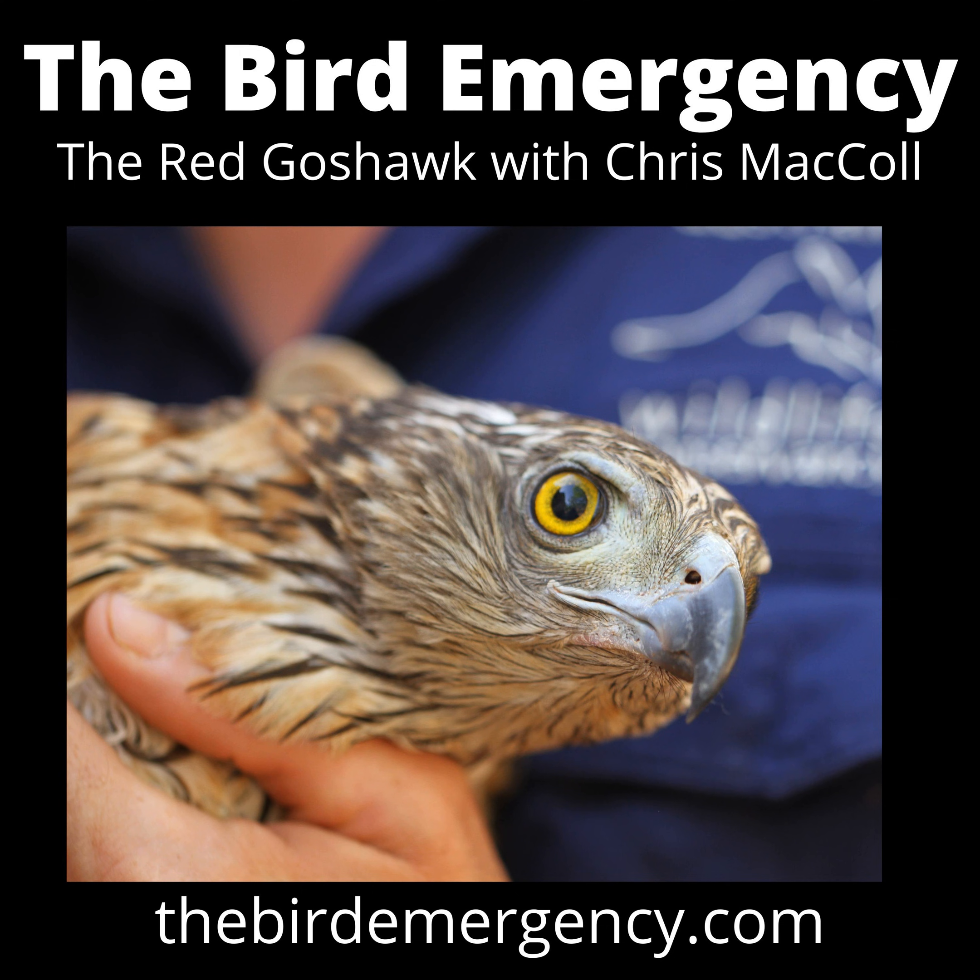It's taxonomically distinct - its genus is Erythrotriorchis, which it shares only with the chestnut-shouldered goshawk from the highlands of New Guinea, which is reportedly equally rare and hard to find. It's inherently uncommon and regarded as the rarest bird of prey in Australia. Even the first written account of the species in 1801 by Latham described it as a scarce species, and that description has really withstood the test of time.